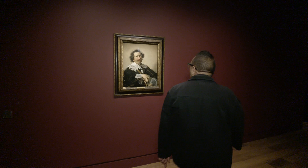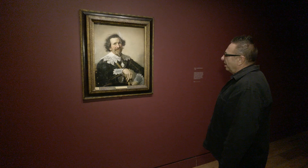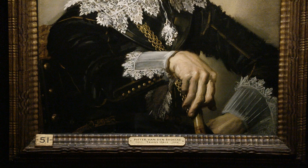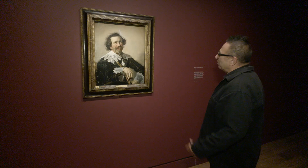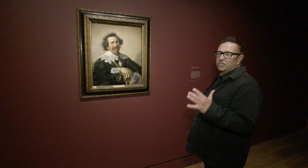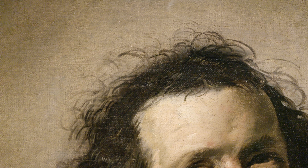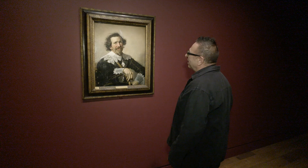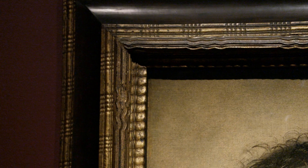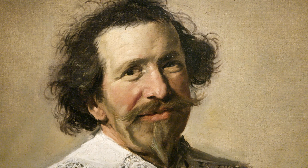I recognise this fellow here because he usually hangs in Kenwood House on Hampstead Heath. His name is Peter van den Broeke — apparently an admiral in the Dutch East India Company and, according to legend, the first man to bring coffee back to Europe. What is amazing, and what no other portrait painter was doing at the time, is just capturing this real sense of what Peter van den Broeke was like. Look at his hair — it needs a comb frankly — and this rather unkempt moustache and goatee. People usually go to portrait painters to be flattered, to be made to look more handsome, but you don't get that with Frans Hals. With Frans Hals you come out alive. He painted you as the real you.